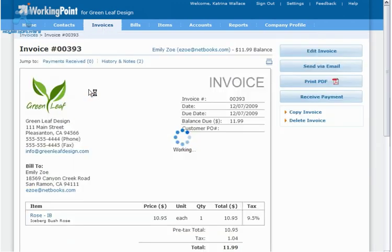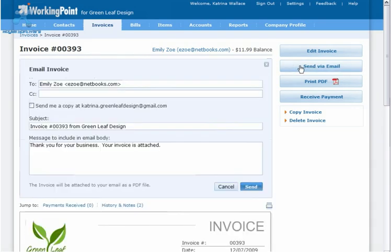Once that's done, create an invoice for your customer. Here's one we already created. Let's email it to the customer, and I'll send a copy to myself so I can show you what they'll see.